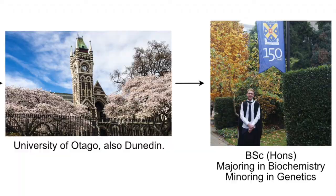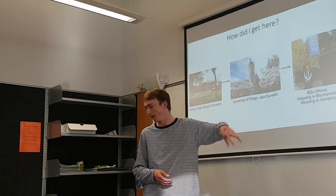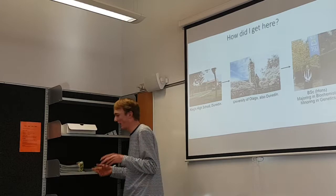So that's me there, graduating this year from university with honours, majoring in biochemistry and minoring in genetics. My project is sort of biochemistry but with a genetics background too, because I like them both.